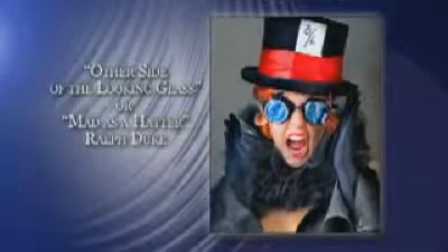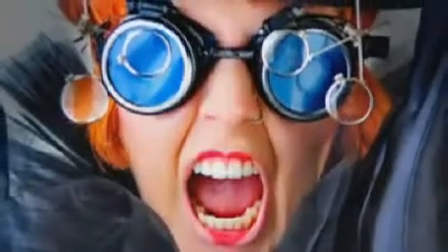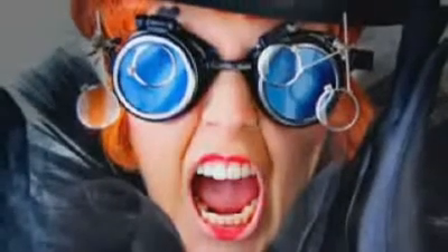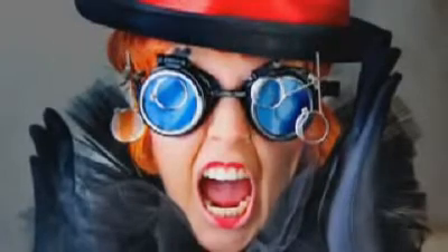Other Side of the Looking Glass, or Mad as a Hatter — Ralph Duke. This photograph evokes the visual imagination sparked by the first time the viewer experiences the Mad Hatter, and provides an insight to Ralph Duke's creative mind as he interprets what he sees through his lens.